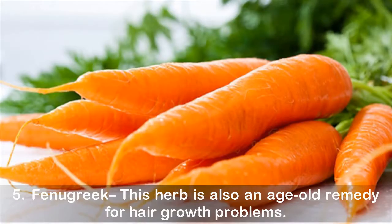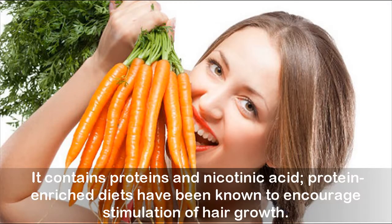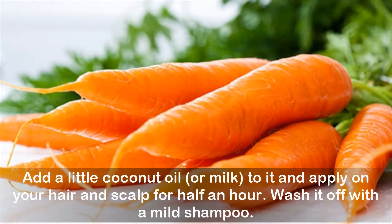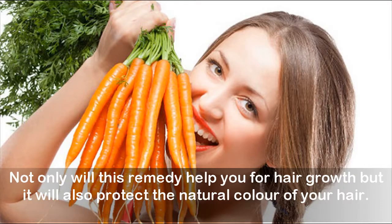Five: Fenugreek. This herb is also an age-old remedy for hair growth problems. It contains proteins and nicotinic acid, and protein-enriched diets have been known to encourage stimulation of hair growth. Add a tablespoon of this herb and water in a grinder until a smooth paste is formed. Add a little coconut oil or milk to it and apply on your hair and scalp for half an hour, then wash it off with a mild shampoo. This remedy will also help protect the natural color of your hair.